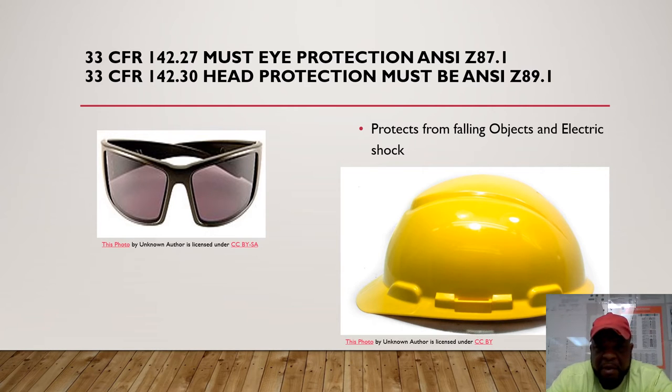You want to wear eye protection at all times while working out on the job. Under 33 CFR 142.27, hard hats should be ANSI Z89 approved and should protect against falling objects from upper levels, electrical hazards, hooks, and cords hanging from scaffolding.